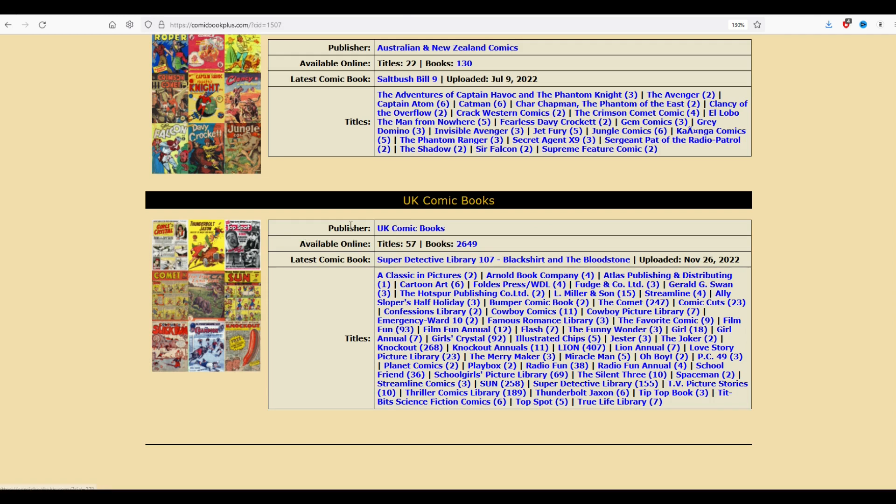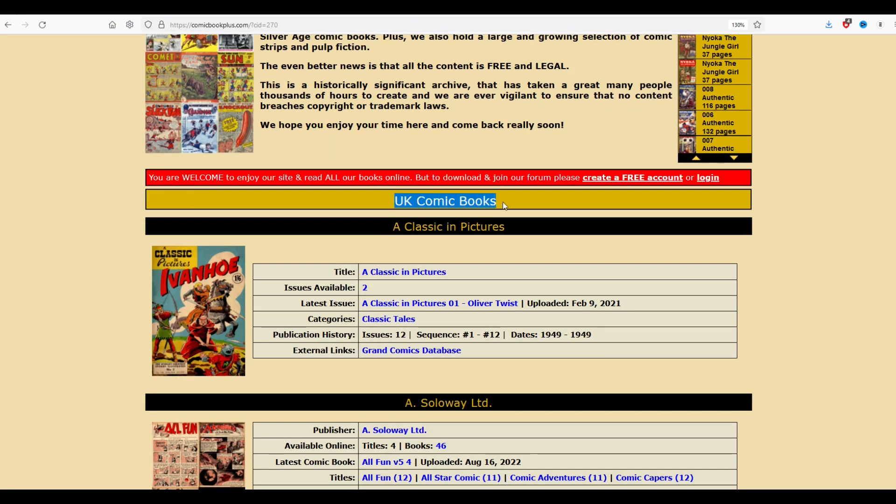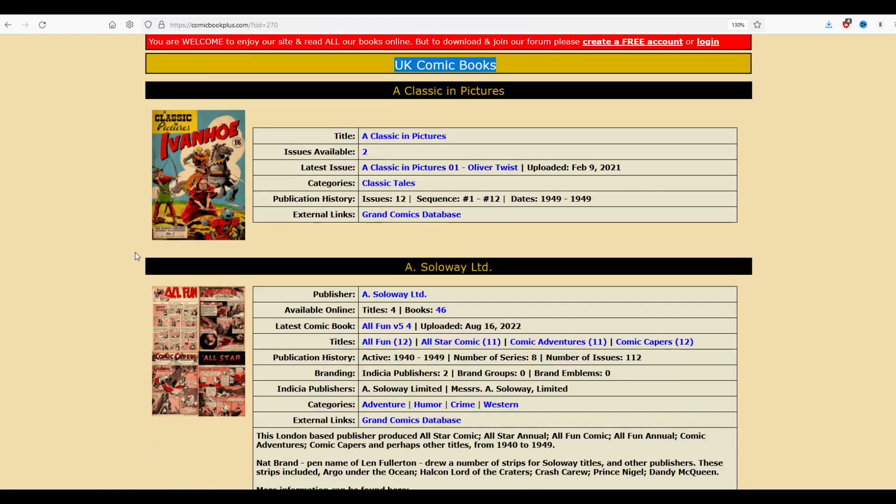However, you're first in our hearts because we've got here 57 titles, 2,600 books. So let's check out what we can do here with these books. I'm going to click on this button here, this 2,649. And what we're going to find out is underneath UK comic books, we've got a breakdown.